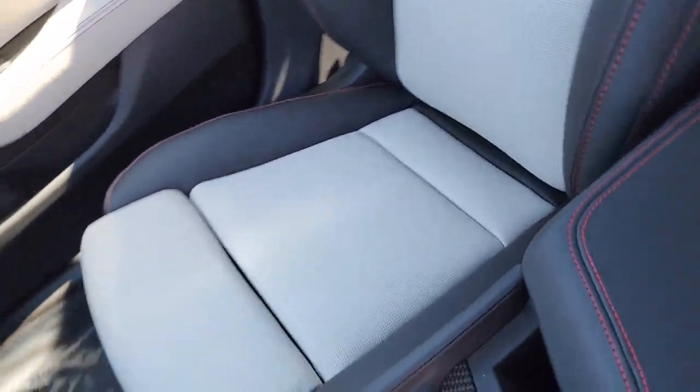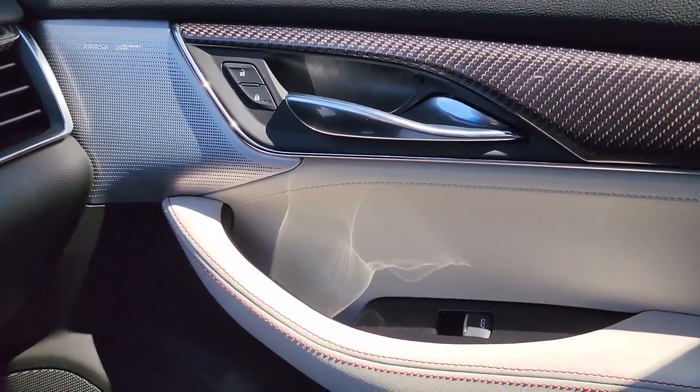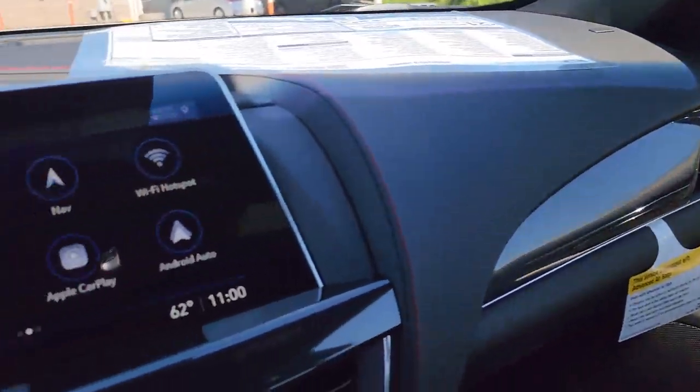I'm going to get you first time in the driver's seat. All right.